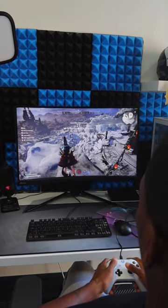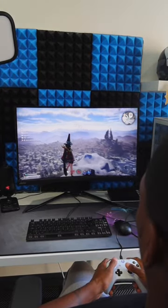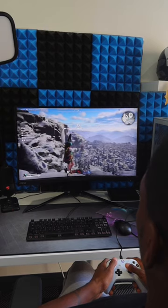Big up the good people at MSI for sending this monitor out to me, and if you're looking to start PC gaming I'd definitely recommend looking at their monitor options.